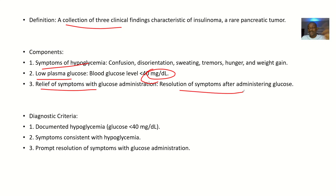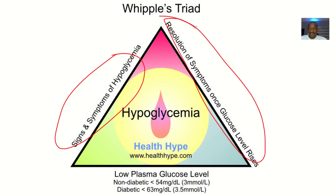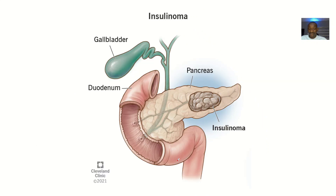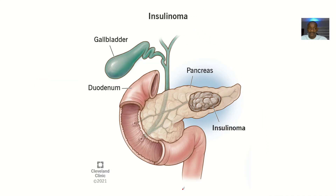Third, there is relief of symptoms with glucose administration — the patient's primary problem is glucose, and once you administer glucose, everything will be resolved. Looking at this triad: signs and symptoms of hypoglycemia, symptom relief with glucose, and low plasma glucose. The glucose threshold is less than 54 mg/dL for non-diabetic people and less than 63 mg/dL for diabetic people.